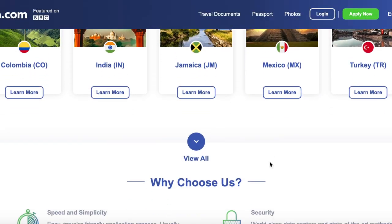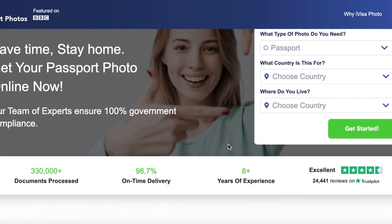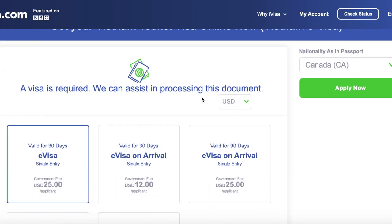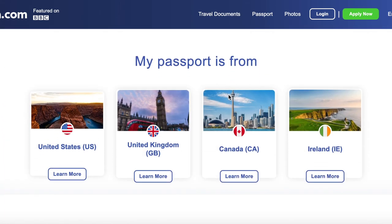If you're traveling and are in need of a visa, ivisa.com is a safe and reliable website that can get you one. You can also get your passport photo done online for cheaper than in person. It'll let you know if you actually need a visa and you can fill out the application online. Check the link in the description to try out ivisa.com.